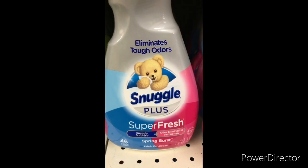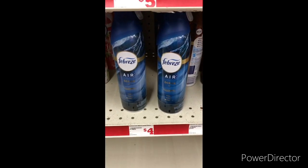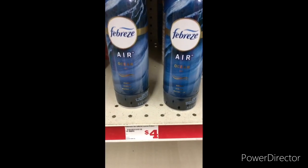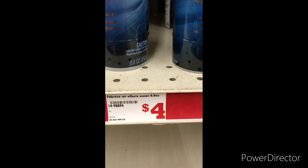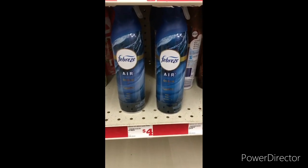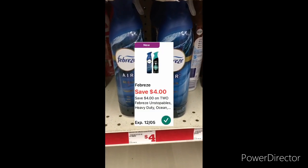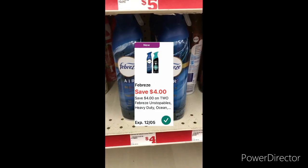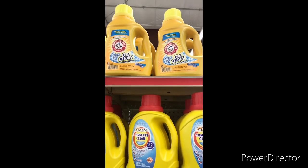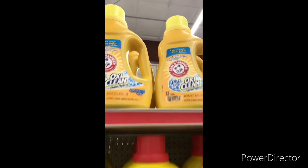The next item I'm going to grab is two Febreze sprays — they are four dollars each for the 8.8 ounce, so the total comes to eight dollars. You can use that four-dollars-off-two Febreze digital coupon, making them only two dollars each.